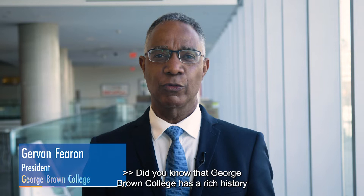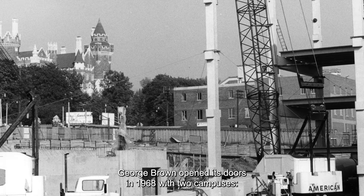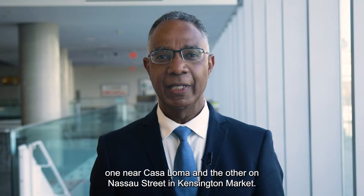Did you know that George Brown College has a rich history across the City of Toronto? George Brown opened its doors in 1968 with two campuses — one near Casa Loma and the other on Nassau Street in Kensington Market.